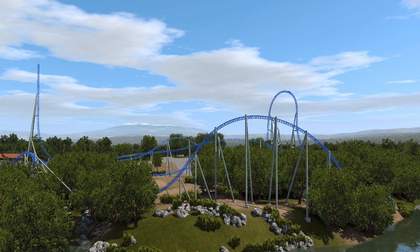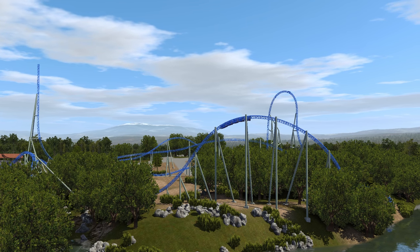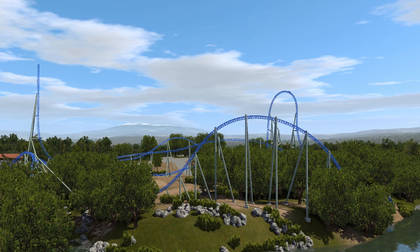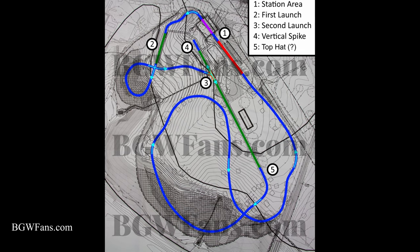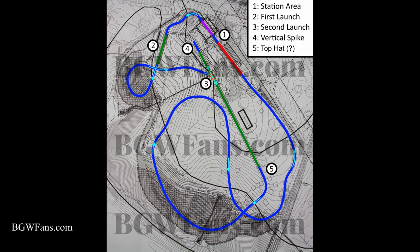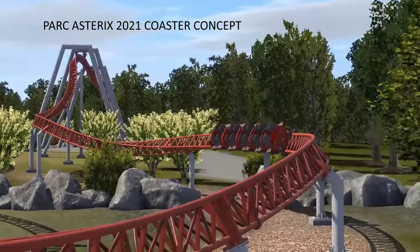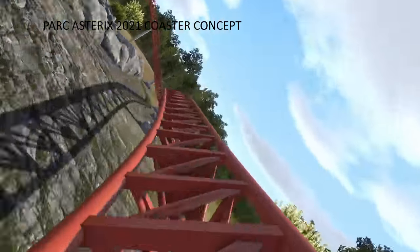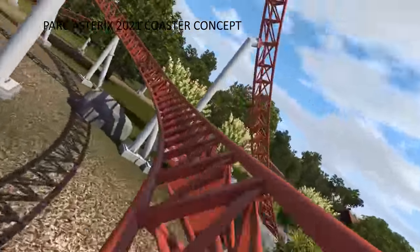Hey guys, today we're taking a look at the new Busch Gardens Williamsburg roller coaster for 2020. We've really got two main things to go off of here: the plans from bgwfans.com and also the leaked concept images from Amusement Leaks. With Intamin going off-script on the new park's coaster for 2021, this layout could mean a lot of different things, but we're going to do our best guess here.